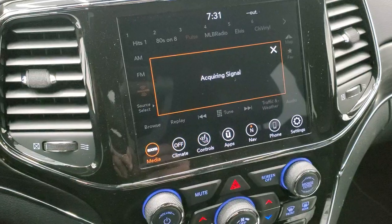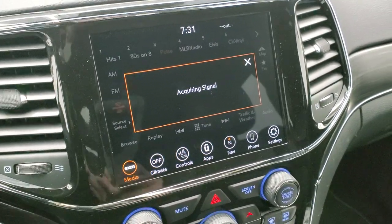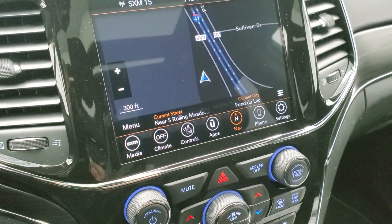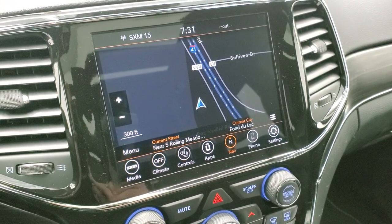It has the 8.4 inch 4C radio with AM, FM, and Sirius XM radio capabilities. You also have the factory navigation system. Remember, you get a year of Guardian and five years of Sirius Traffic and Travel Link Plus.